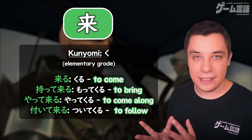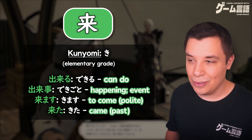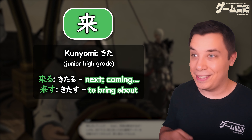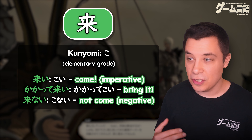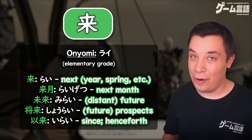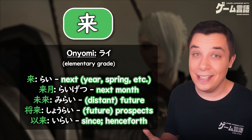So there you have it — all the readings for this kanji used in the words: kuru, to come; dekiru; dekigoto; kimasu and kita; kitaru and kitasu; koi, to come; kakatte koi, bring it on; and konai, to not come. And rainen, raigetsu, mirai, shōrai, and irai.